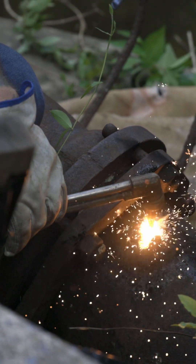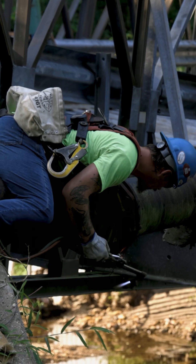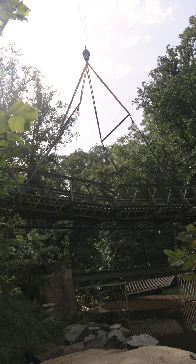After that, the bridge that's up there right now gets its deck removed — that's previously been done. The deck had a concrete deck and it was jack hammered a few weeks ago, so that has been removed.